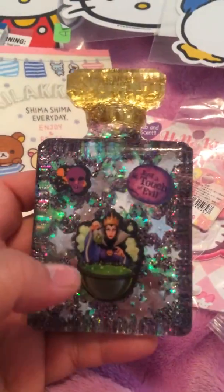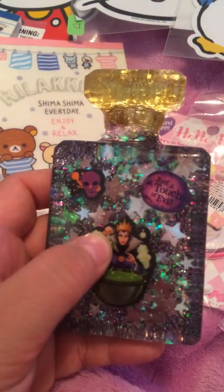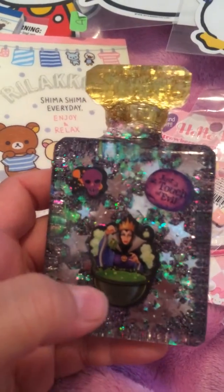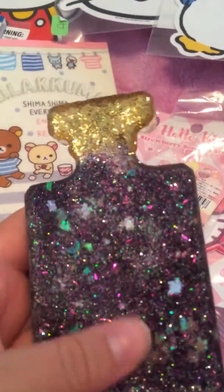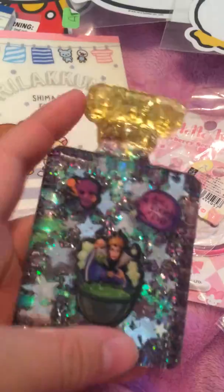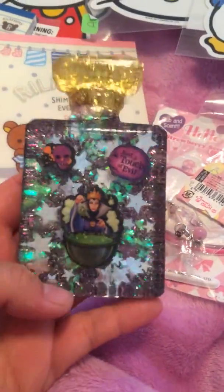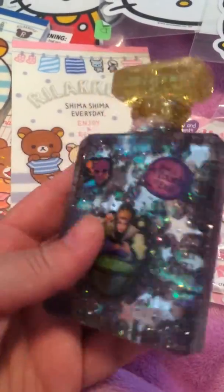And she gave me this huge resin piece. It's funny because I'm not a big fan of Disney, but I love Disney villains. I love Maleficent and Ursula — those are my two favorites. I saw them in the Maleficent movie and just fell in love because I love Angelina Jolie too. And look at this — if she made this, this is pretty freaking awesome. There's a lot of resin too. That is cool — I am going to keep this forever.